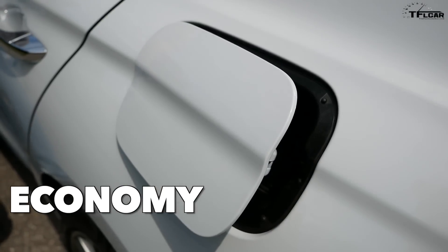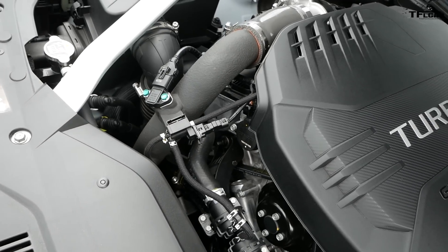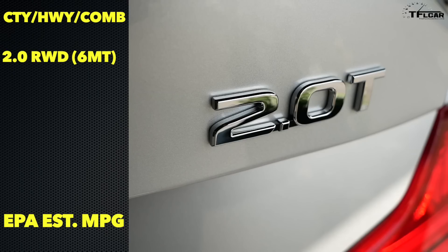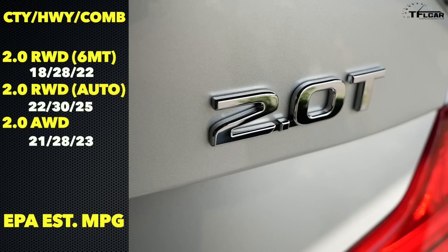Economy. Given the number of different engine and transmission options, EPA MPG numbers are a bit tricky, but here's a breakdown. The 2-liter engine with rear-wheel drive and a manual transmission gets 18 MPG city, 28 highway, and 22 combined. The 2-liter with rear-wheel drive and the automatic transmission is the most efficient combination, getting 22 city, 30 highway, and 25 MPG combined. Switching to all-wheel drive with the 2-liter engine yields 21 city, 28 highway, and 23 MPG combined.